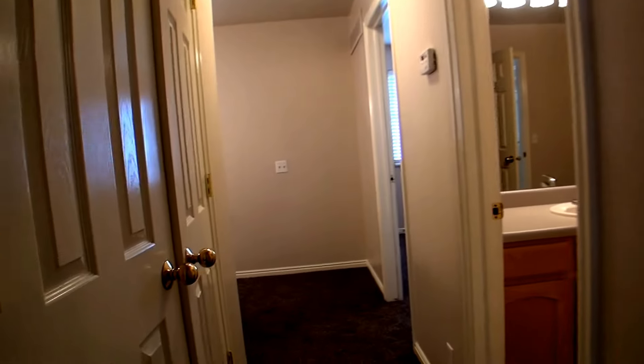This concludes our video tour. If you like what you're seeing and you're ready to take the next step and get into this beautiful townhome, simply log on to westpropertymanagement.net. Click on Tenant Application and we'll start the process to get you moved in.